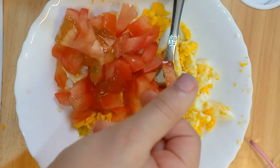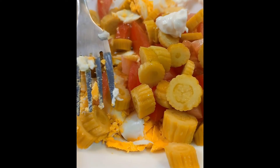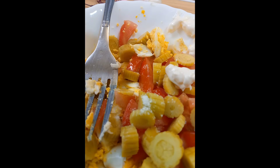Now we will cut the pickle and we will put all the ingredients together. Now we will put some mayonnaise, and also salt and oil, and then we will mix them together.